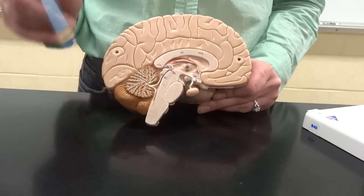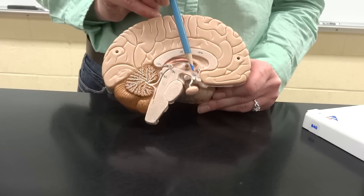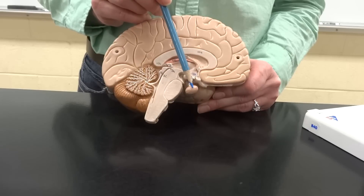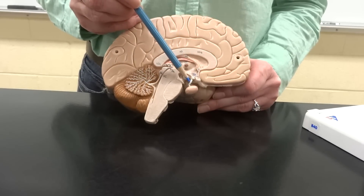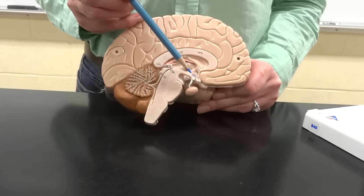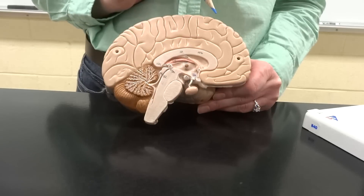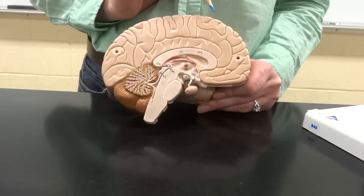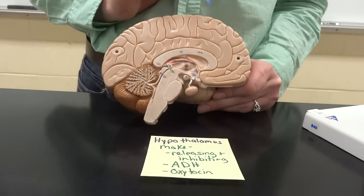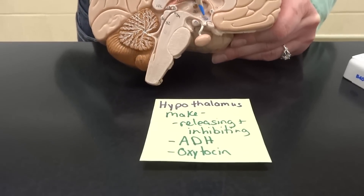The first one is the hypothalamus. The hypothalamus, we know, is in the diencephalon. And it is connected to the pituitary gland. The pituitary gland is held to the hypothalamus by the infundibulum! The infundibulum is going to pass both blood and hormones and nerves down to our pituitary gland.